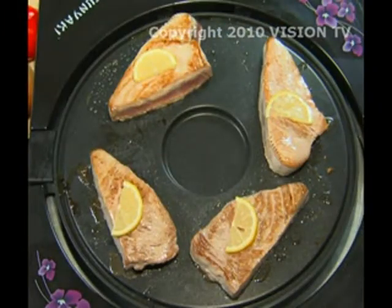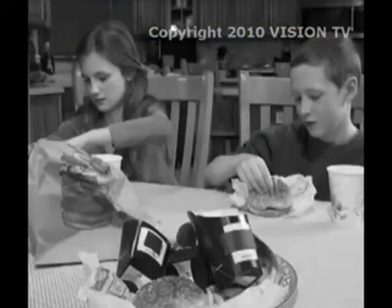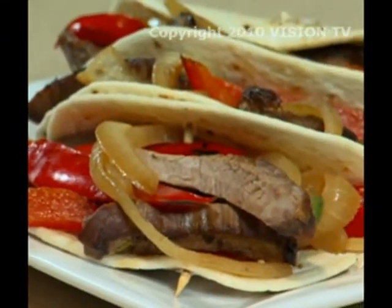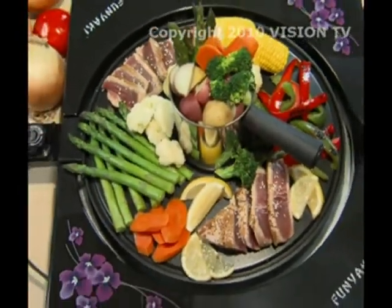Like delicious seared ahi tuna in just three minutes. Perfectly cooked tender chicken breast in just ten minutes. Don't feed your kids processed junk from the fast food place — healthy hamburgers, perfect potatoes, and fantastic fajitas will keep them coming back for more. The Funyaki's unique convex shape draws fat and grease away from your foods and into this handy grease tray. And the Funyaki's extra large cooking area lets you cook up to five different foods without blending the flavors.